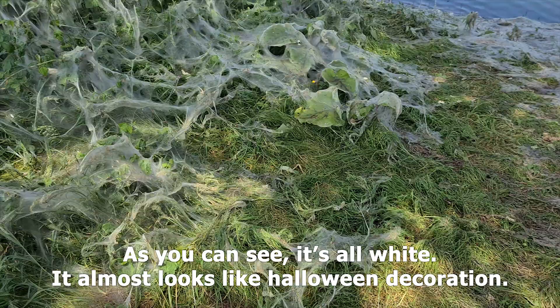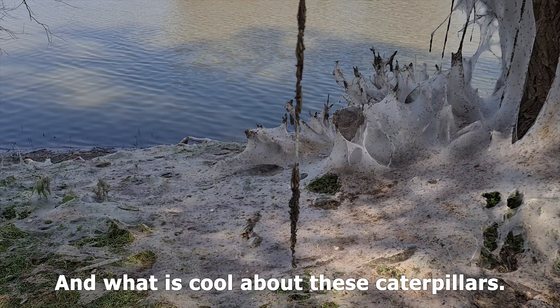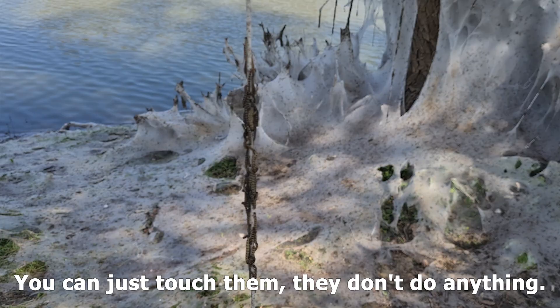So as you can see, it is all white over here. It almost looks like a Halloween decoration. And what's cool about these caterpillars is they are harmless to humans, so you can just touch them and they don't do anything.